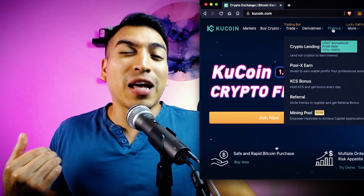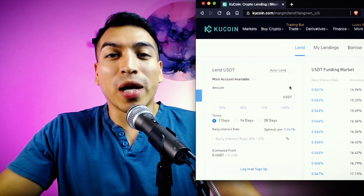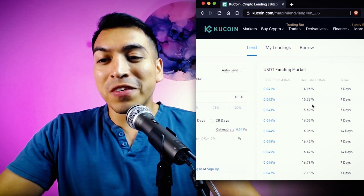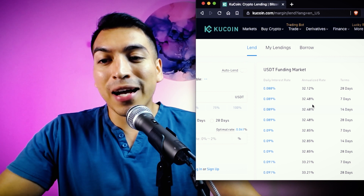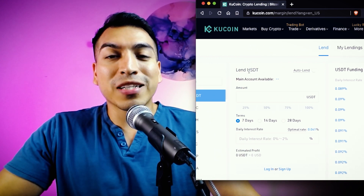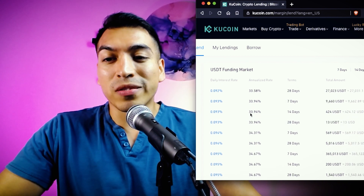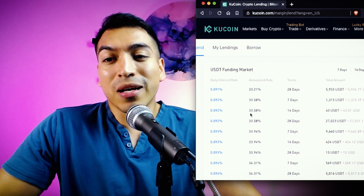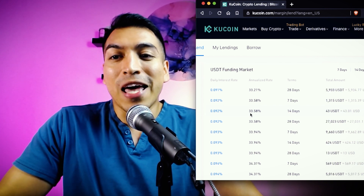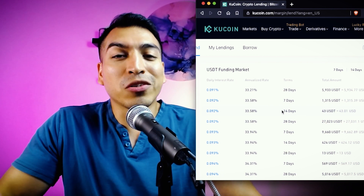They've had this daily payout for at least two years — an exchange actually paying their users for holding the exchange's token. The annualized rate for the past seven days is about 15% on average for lending on the KuCoin platform, and rates go higher depending on terms and the specific crypto loan. For example, if you have USDT, a stablecoin, and decide to lend it out, you can earn attractive yields simply by lending out your stablecoin, earning more USDT on top of what you're already holding.